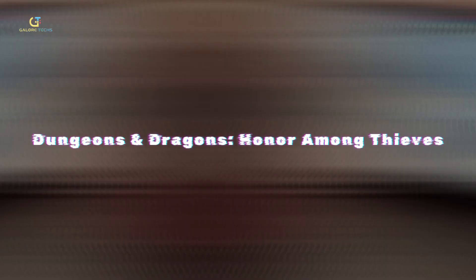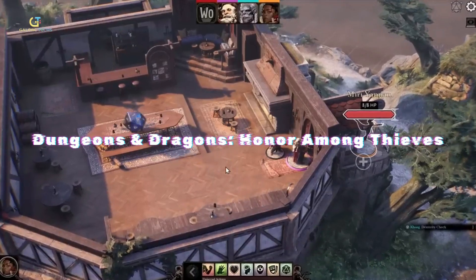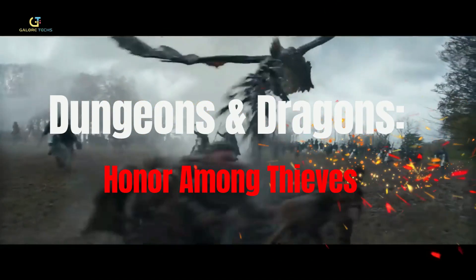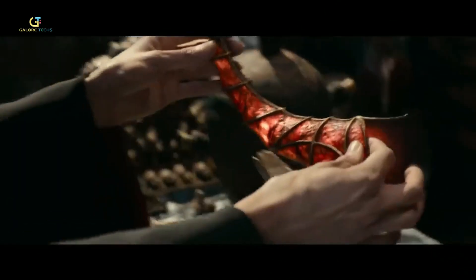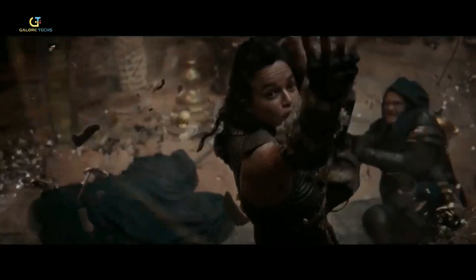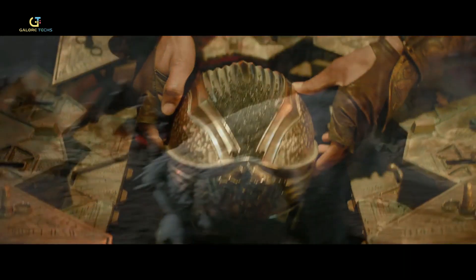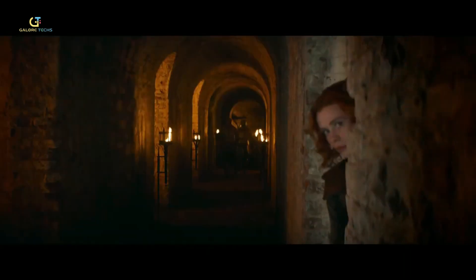If you've never played Dungeons & Dragons, you must have seen it in Stranger Things, so you should have an idea of how exciting this game is. This magical role-playing game has been brought to life in a movie called Dungeons & Dragons: Honor Among Thieves. From mind-bending monsters to epic battles, this movie has it all. Today, we'll dive into the behind-the-scenes wizardry that brought the film to reality, unraveling the secrets of practical effects and cutting-edge technology that helped to breathe life into this fantasy film.